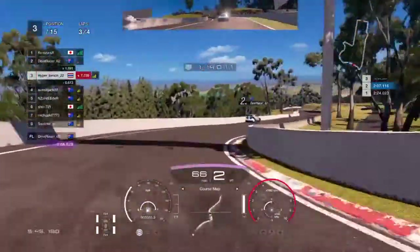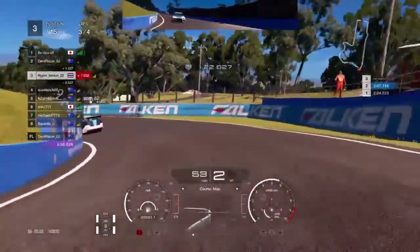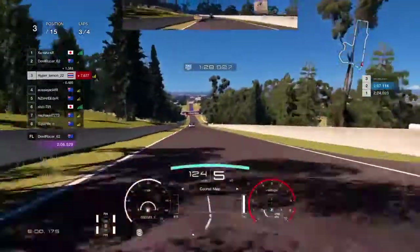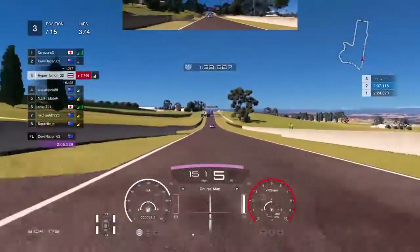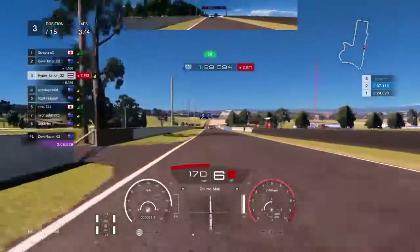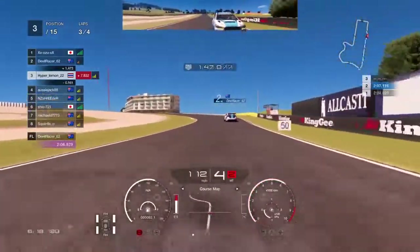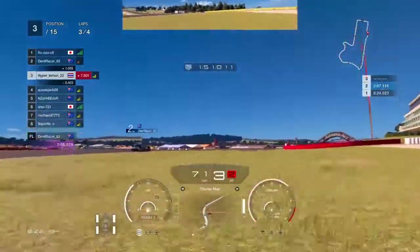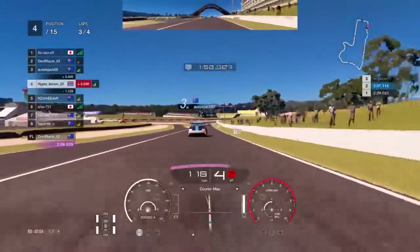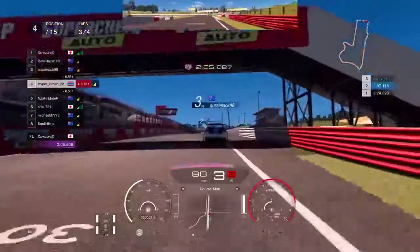Looks like the guy ahead has made a mistake, so I'm getting close to him. At the end of the straight we could be fairly close if we have a decent exit — it wasn't the best exit. Could have gained quite a bit down this back straight. Aussie Jack is pretty close behind us and this is a big braking point — he's probably going to go for a move. A bit of a push there from Aussie Jack, certainly going quite wide. Now around the last corner — we're going to be starting the last lap.